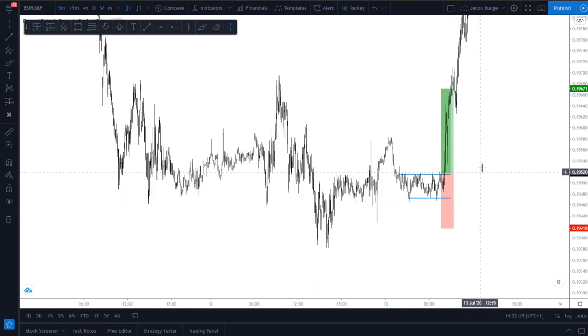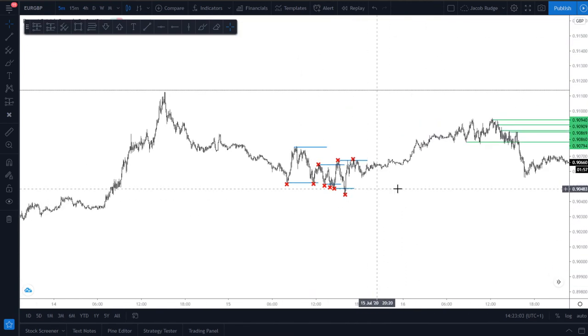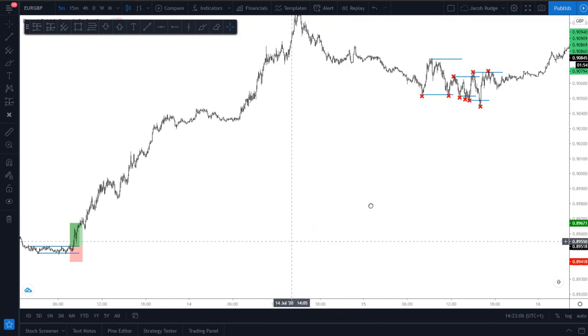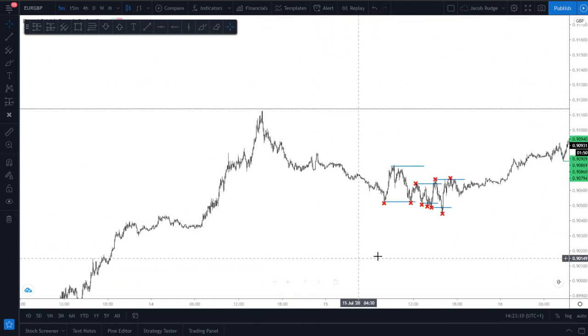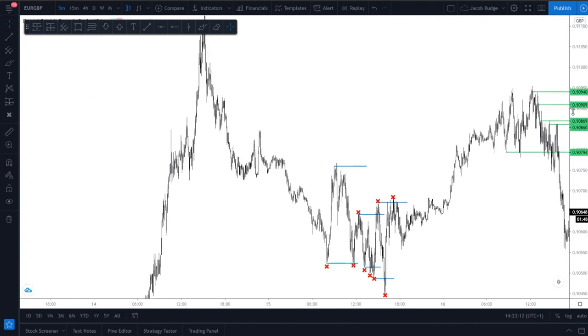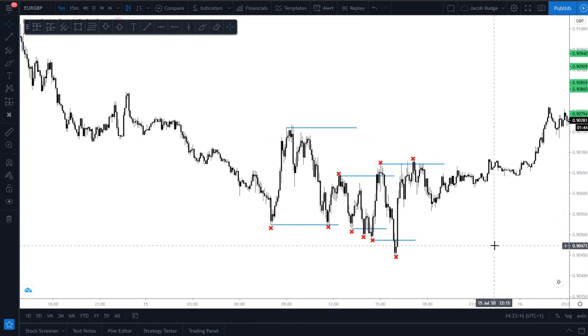So there's three ways that you can trade sideways markets: on bigger ranges, on medium ranges, and also on these really small five pip ranges. If you have enjoyed the video, comment below — let me know what you thought of all these. If you've got any other ways of trading a sideways market, it'll be really good to share.